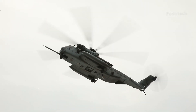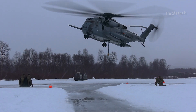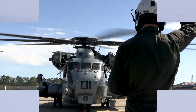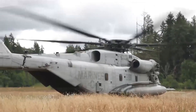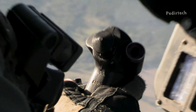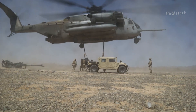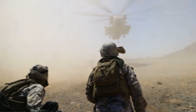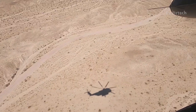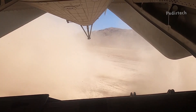One of the key capabilities of the CH-53E is its ability to operate in harsh environments. The helicopter is equipped with powerful engines, large rotors, and advanced avionics that allow it to fly in hot and high conditions, as well as navigate through sandstorms and dust clouds. This makes it ideal for use in desert and mountainous regions, such as those found in the Middle East.